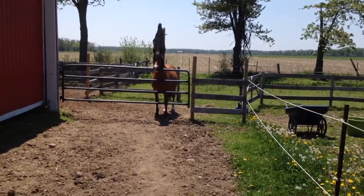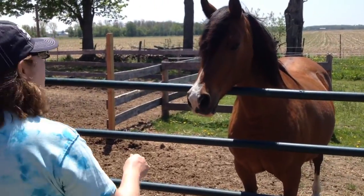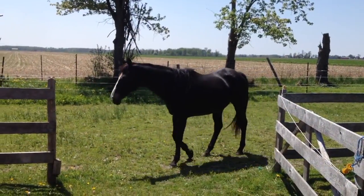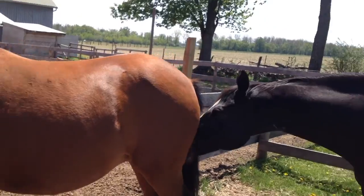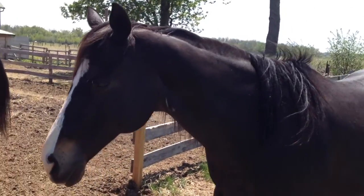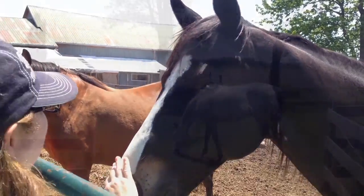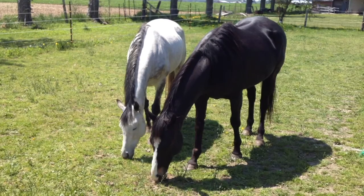So these are my new friends. This is Angel — beautiful. Hi Titus. This is the black gelding, Titus, and he's actually a retired racehorse. And the dapple gray over there, that's Kizzy. She's also a retired racehorse.